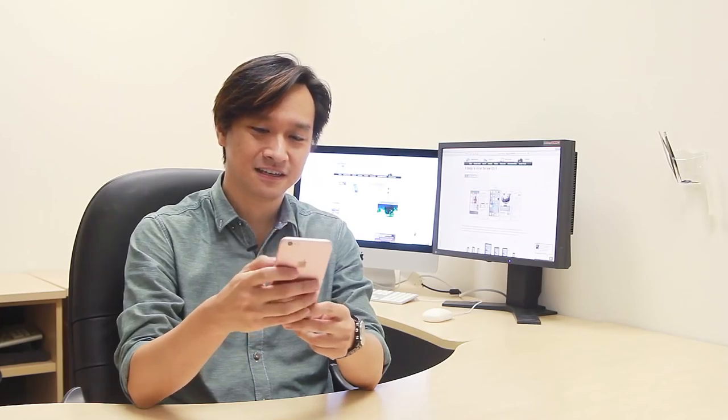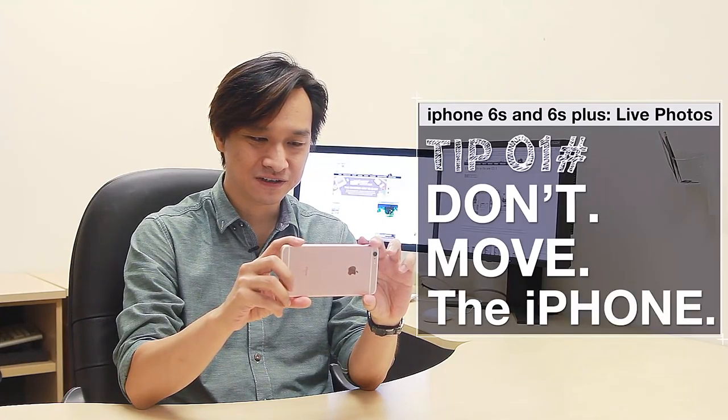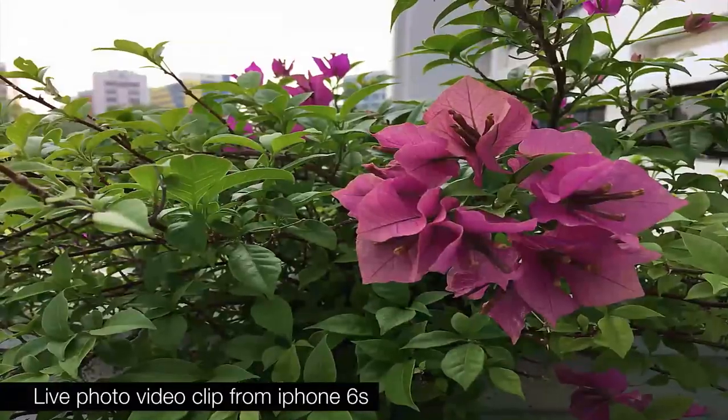Taking nice live photos is a different skill from taking nice stills, because you're going to be taking video as well as photos. So here are a few tips to help you get started. The first tip is don't move the iPhone. We're used to taking a photograph and then bringing it back down to look at it, but if you do that, you end up with a lot of live photos of your feet. So don't move the iPhone 2 seconds before and 2 seconds after your shot.